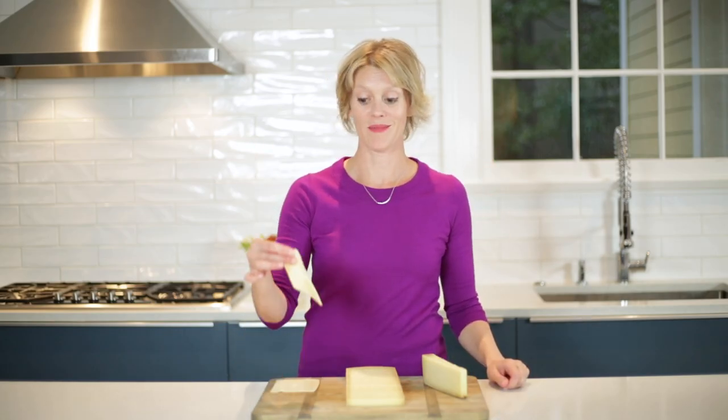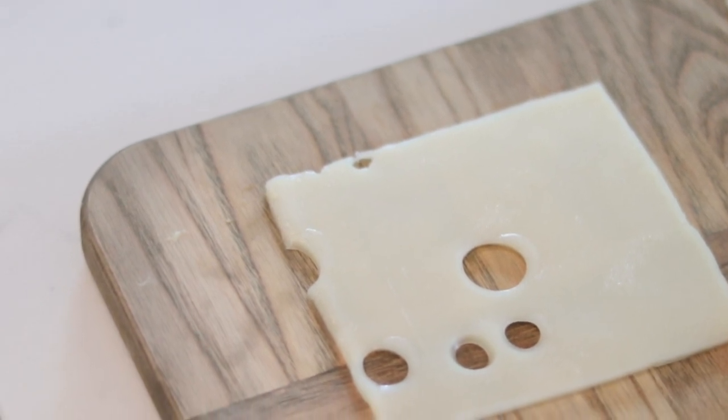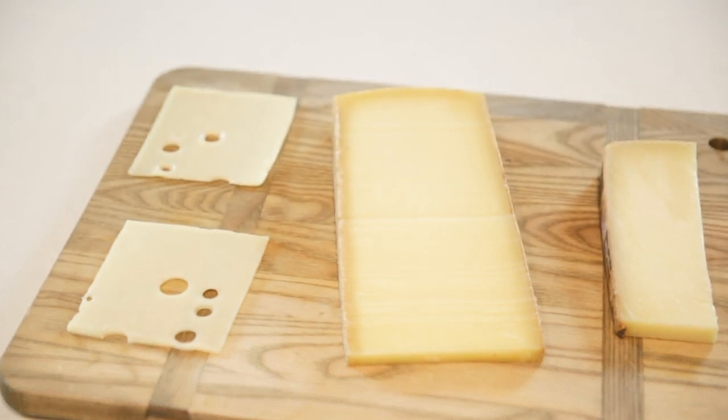When I say Swiss cheese, you're probably thinking of this — the cheese with holes. At least that's what I thought for years. But when I started working in cheese, I found out that there are actually dozens of different cheeses made in the country of Switzerland, and cheeses made in that same style all over Europe, and now increasingly the United States. Let's get into what makes a cheese a Swiss-ness.